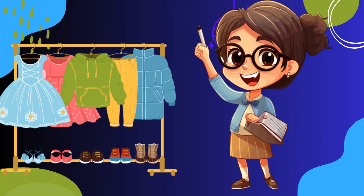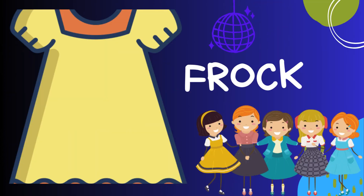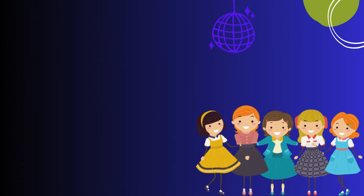Let's learn about fun clothing items for kids! Hey there, little fashion enthusiasts, today we're going on a fantastic journey to explore some cool and stylish clothing items. Are you ready? Let's dive right in! Frock: a frock is a super pretty dress usually worn by girls. It's flowy and often comes in bright colors or with adorable patterns, perfect for twirling around and feeling like a princess.